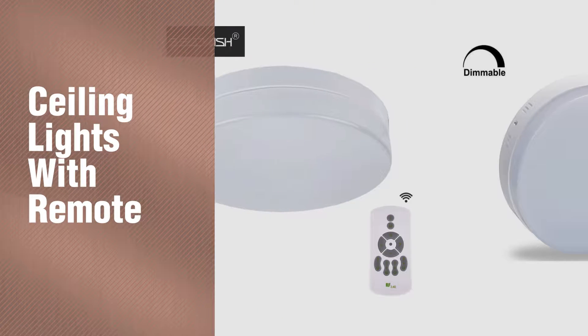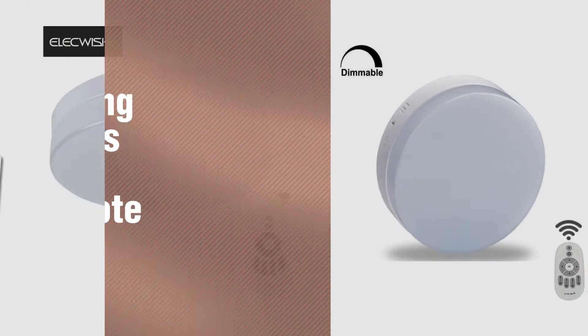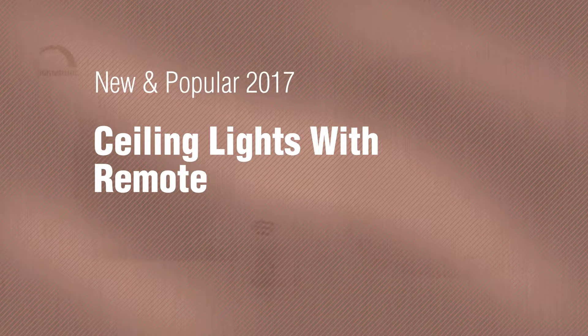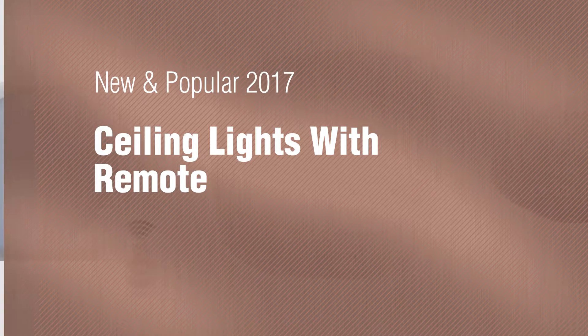If you're looking for ceiling lights with remote, here's a collection you've got to see. New and popular 2017 ceiling lights with remote.